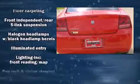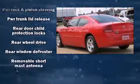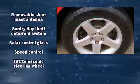Dodge ensures the safety and security of its passengers with equipment such as dual front impact airbags, a panic alarm, and four-wheel disc brakes.